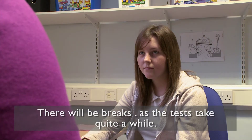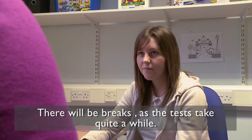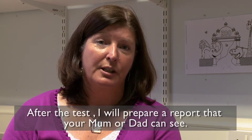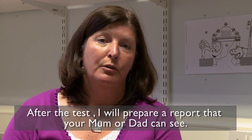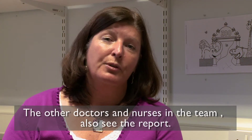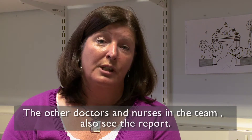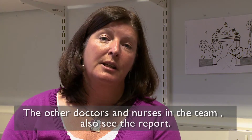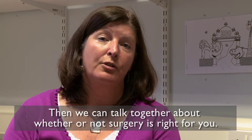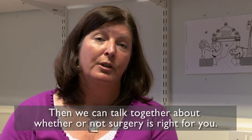We'll have frequent breaks because it will last a number of hours. Once we've finished the tests I will go away and score the results up and prepare a report which will be made available to your mum and dad. The report also goes to the other professionals, the other doctors and nurses who are working in the team so that together we can make a decision about whether or not epilepsy surgery is the right option for you.